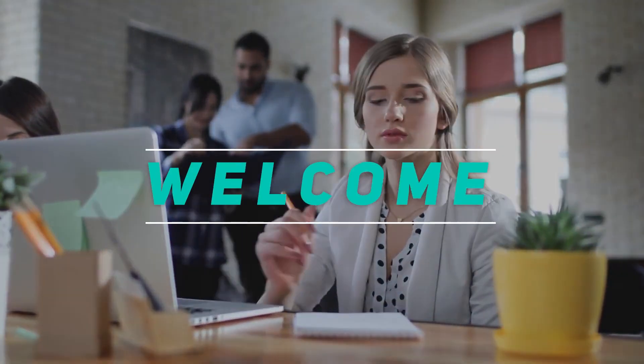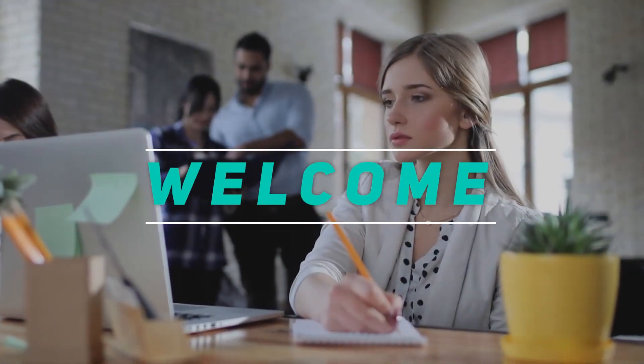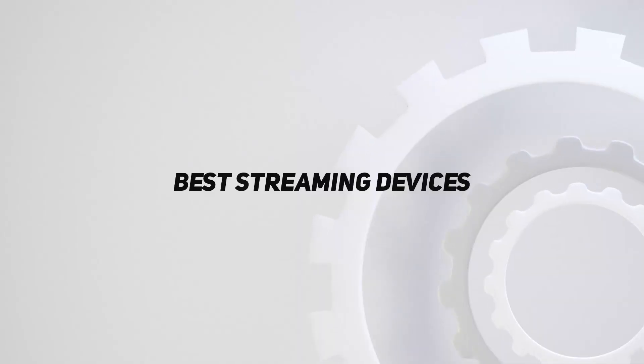Hey, welcome back to my channel. In this video, I'm gonna talk about the top 5 best streaming devices.